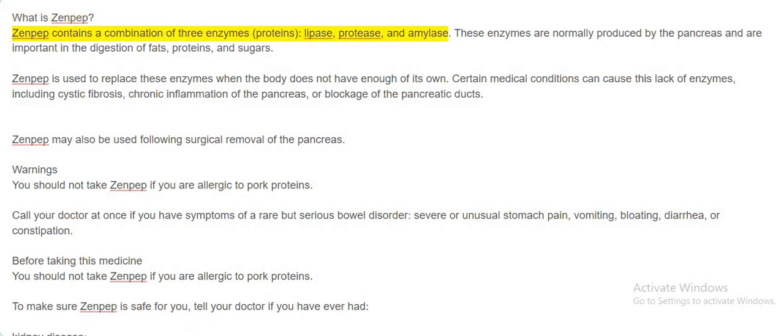What is Zenpep? Zenpep contains a combination of three enzymes: proteins, lipase, protease, and amylase. These enzymes are normally produced by the pancreas and are important in the digestion of fats, proteins, and sugars.